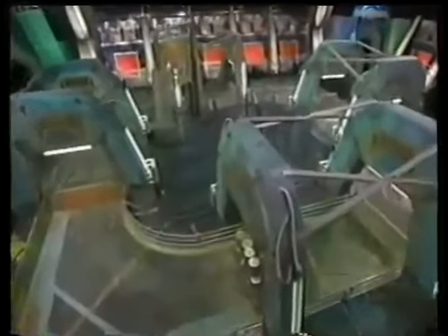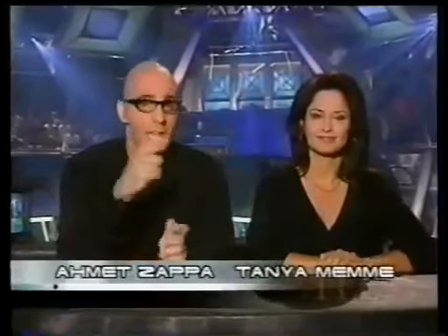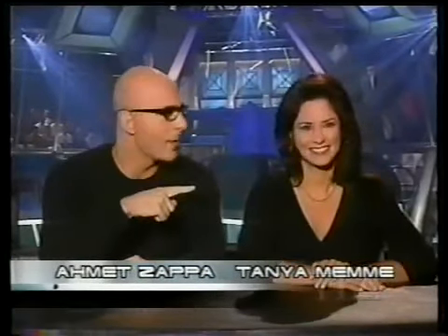Welcome to Robotica, the ultimate proving ground for robotic warriors. In order to win it all, our builders and their bots will have to conquer the gauntlet, crush the labyrinth, and stay alive in the fight to the finish. I'm Ahmet Zappa, and this right here next to me is Tanya Menon.